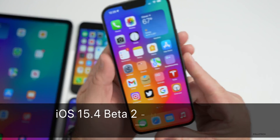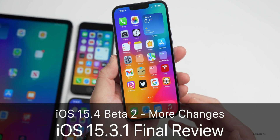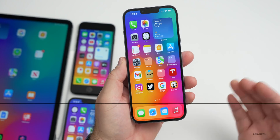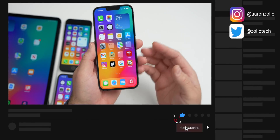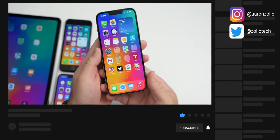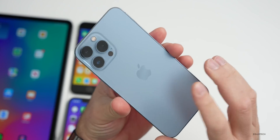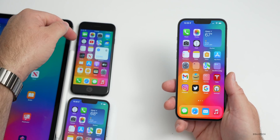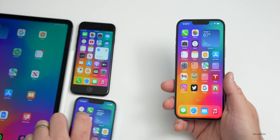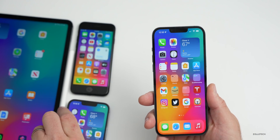Hi everyone, Aaron here for Zollotech. iOS 15.4 beta 2 and iOS 15.3.1 have been out for a few days, so I wanted to share some new changes and updates within 15.4 beta 2 as well as the overall experience of that and 15.3.1. I've been using the beta full time on my iPhone 13 Pro Max and iPad Pro, and I have 15.3.1 on an iPhone 7 and an iPhone 13 Pro.